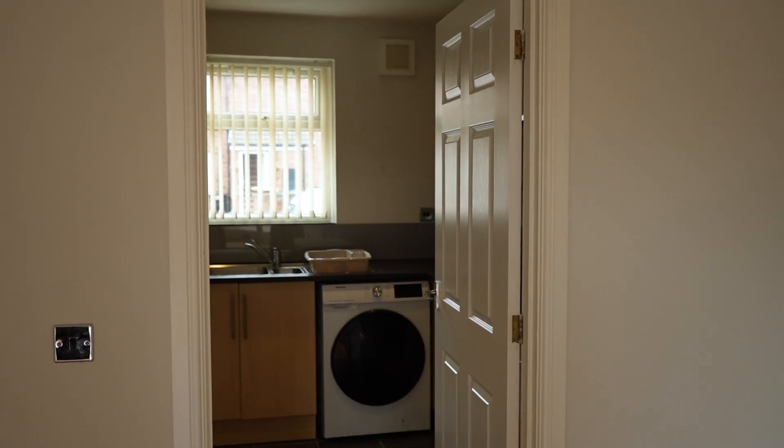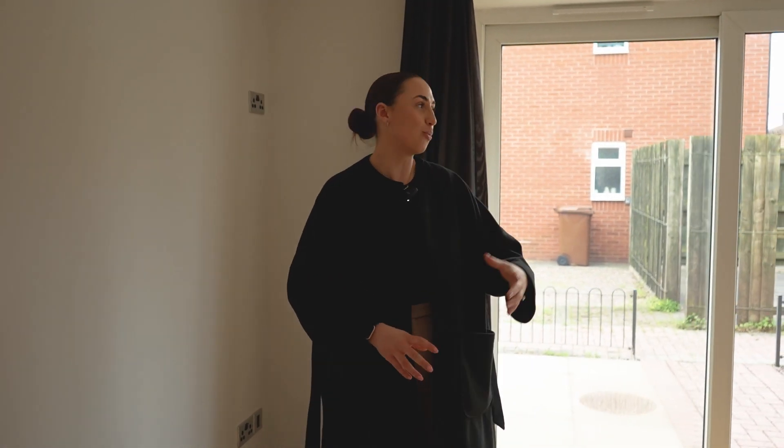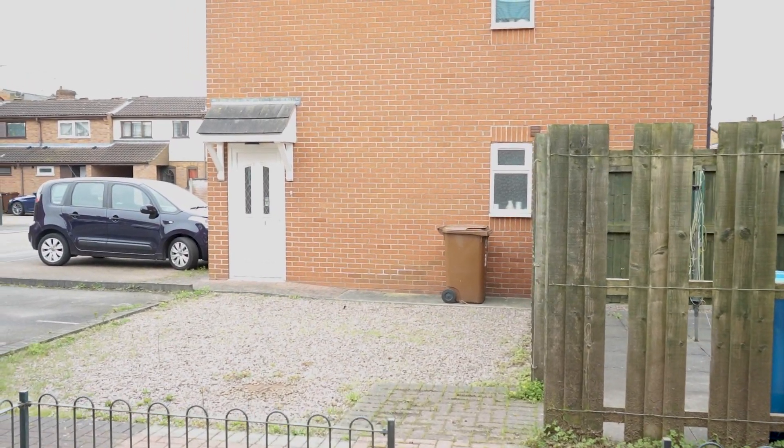Here we are in the spacious lounge which leads seamlessly on through into the kitchen, creating a wonderful space for entertaining with both family and friends alike. You also have sliding double doors onto the patio area, which is perfect for the summer months.